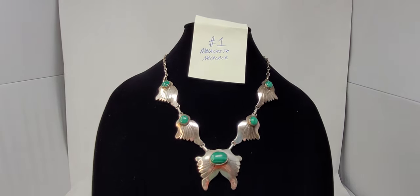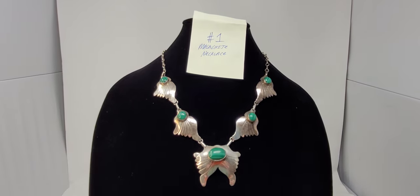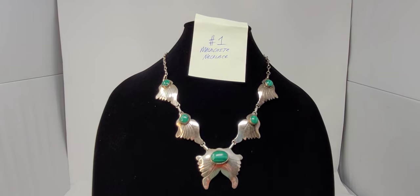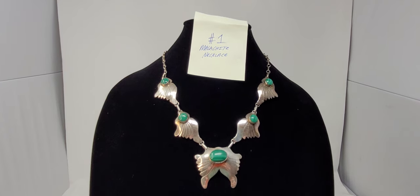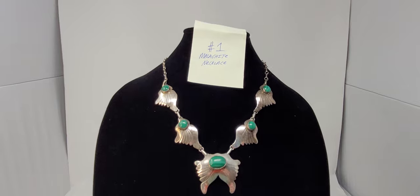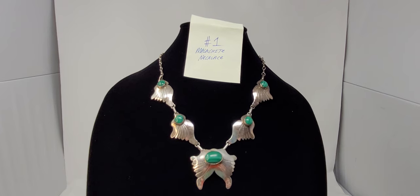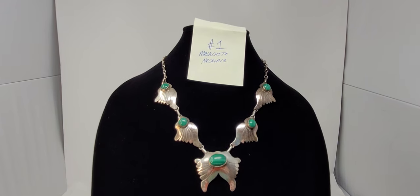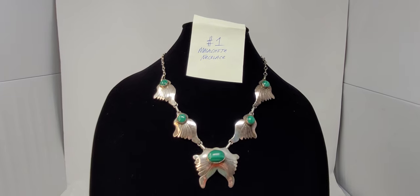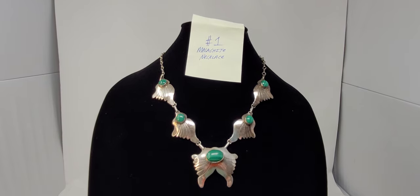You'll also see the description along with measurements and the price. How you purchase one of these items is you must email me — comments below about wanting to purchase won't count. It's a first-come, first-served basis, meaning the first email I get wanting a necklace is the one I will send a PayPal invoice to. PayPal only accepted.